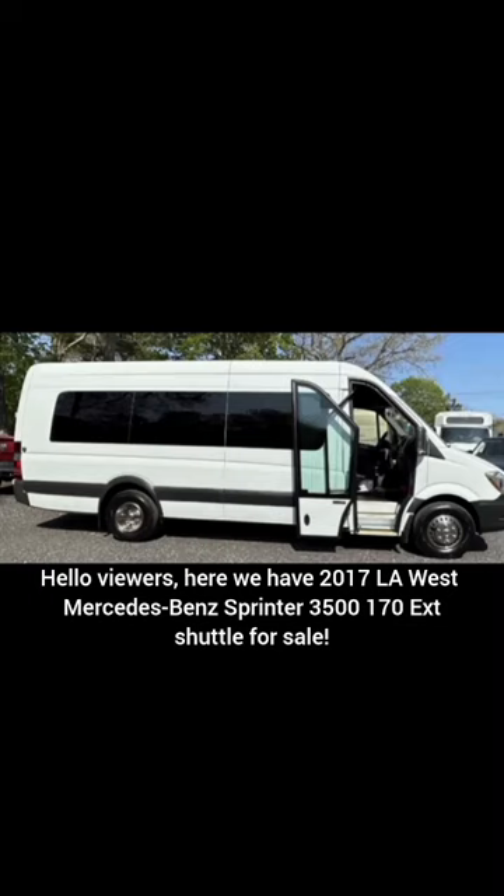Hello viewers, here we have a 2017 LA West Mercedes-Benz Sprinter 3500-170 XG Shuttle for sale.